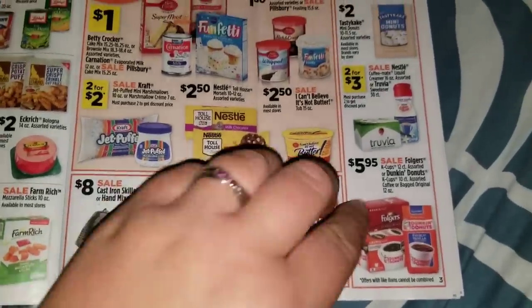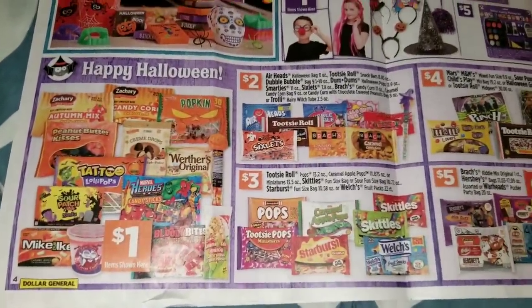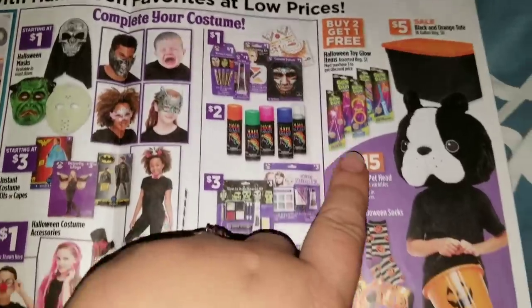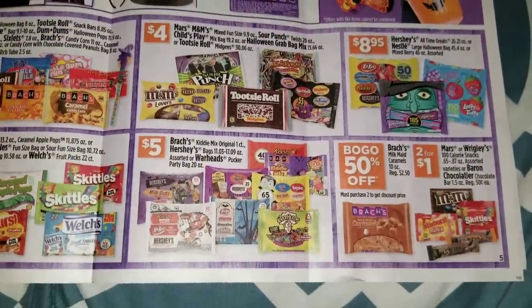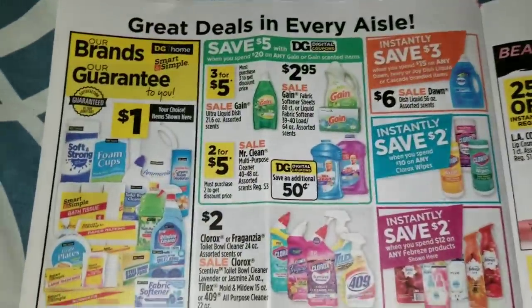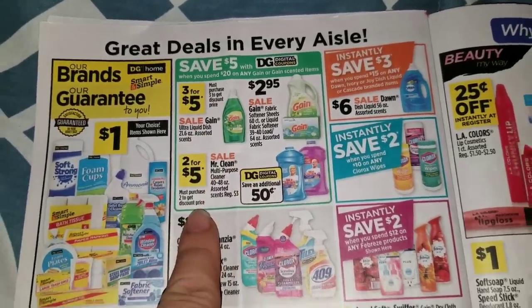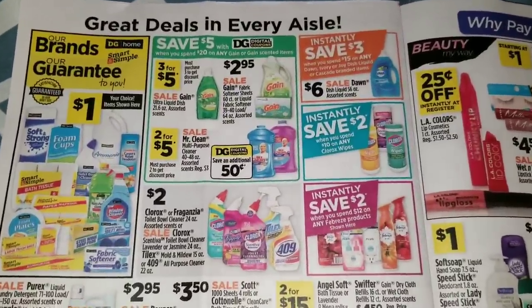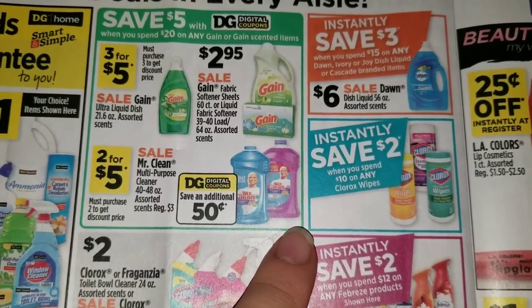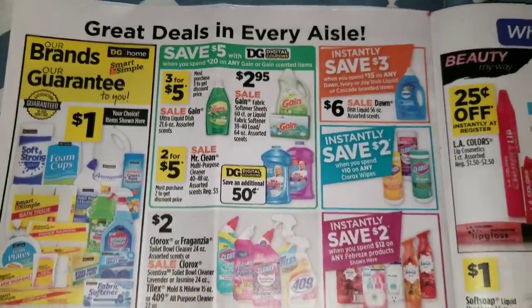Two for $2 on the marshmallows and the marshmallow cream. In the center they're advertising some more Halloween costumes, decor, and candy. Halloween glow sticks buy two get one free, two for $1 on the small sized ones up by the register - those are 50 cents each regular. Three for $5 on the Gain dish detergent, two for $5 on the Mr. Clean multi-purpose cleaner. Save $3 instantly when you spend $15 on any Dawn, Ivory, Joy, or Cascade branded items. Save $2 when you spend $10 on any Clorox wipes - that's a good buy especially getting into cold and flu season, go and get stocked up on those.